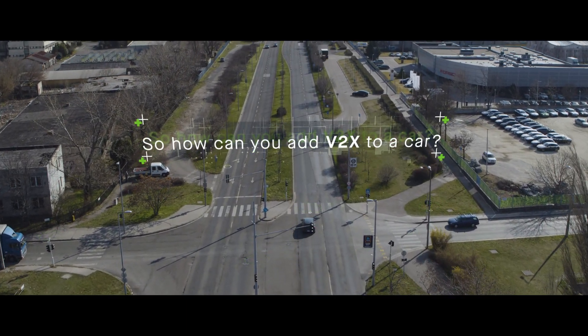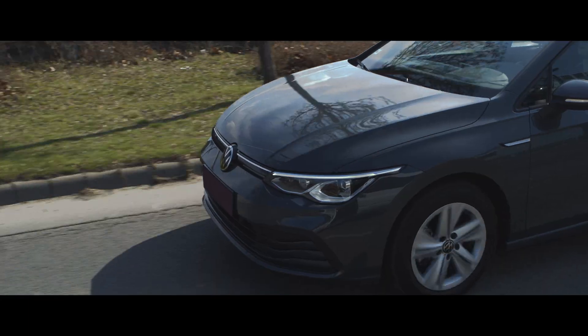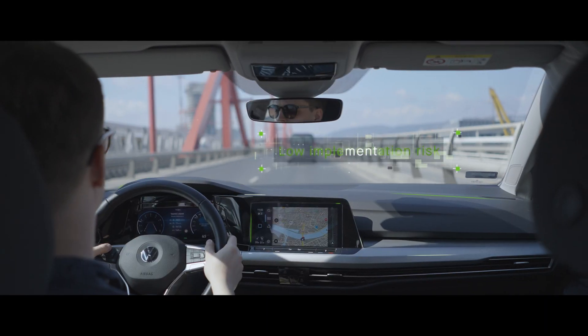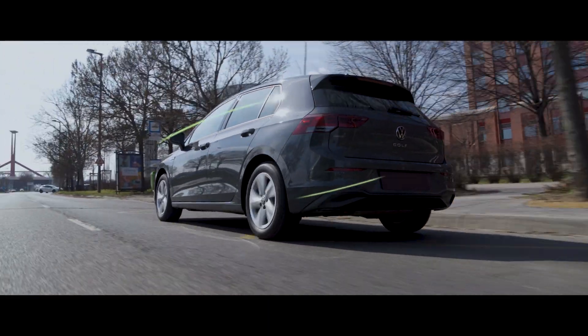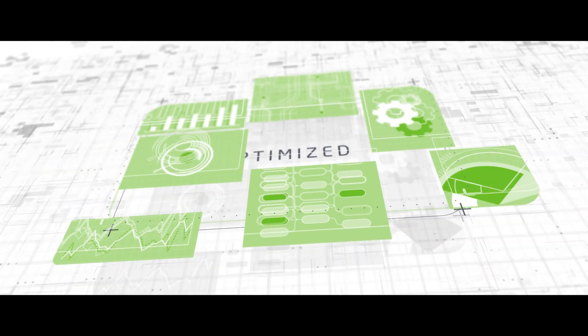So how can you add V2X to a car? It's easy. Consignia's production-grade, ready-to-use solutions offer a fast and risk-free way of implementing V2X features. Our highly optimised software won't need a lot of hardware resources.